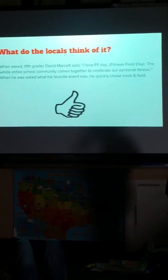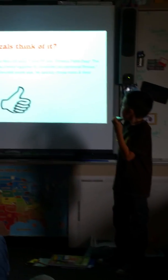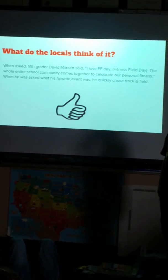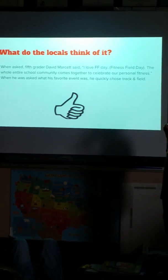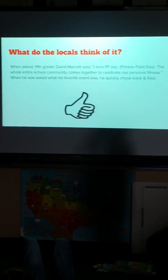What do the locals think of it? When asked, 5th grader David Marsett said, 'I love the FF Day. This whole entire school community comes up together to celebrate our personal fitness.' When he was asked what his favorite event was, he quickly chose track and field.